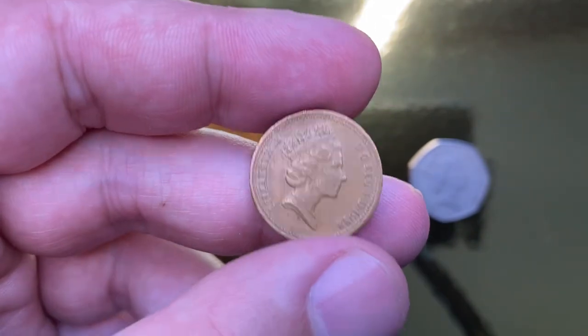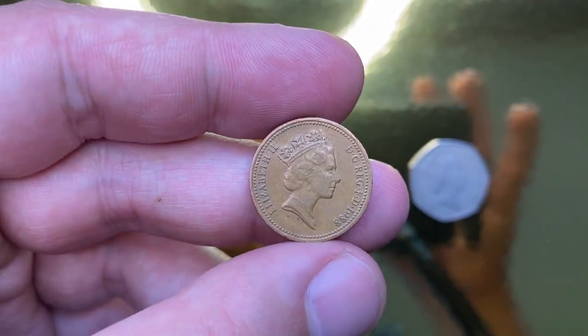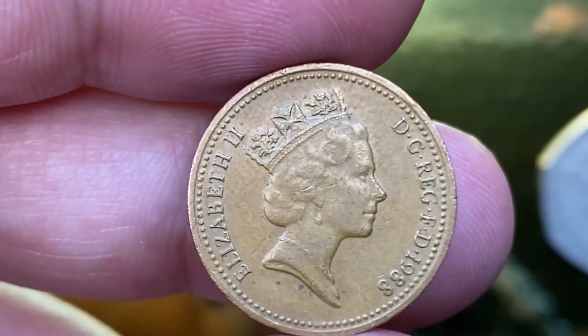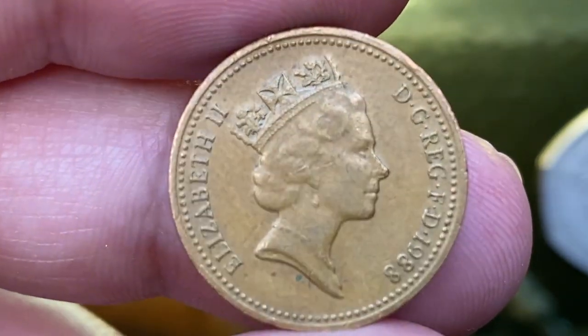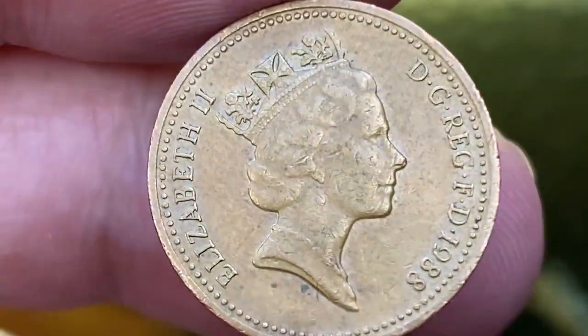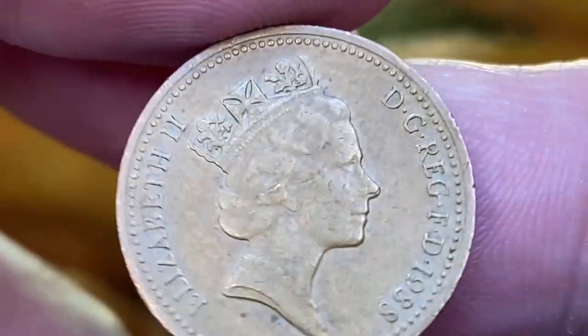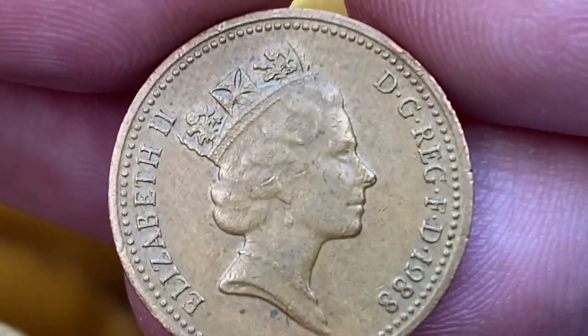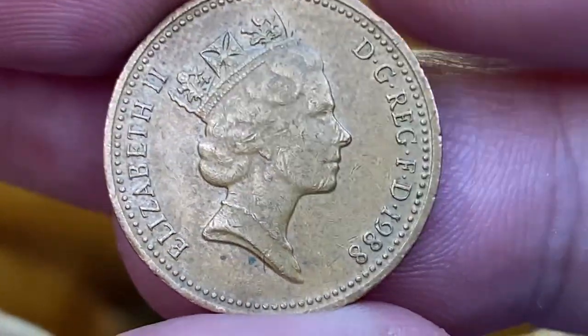A brief note on its physical features: it's a bronze coin with a diameter of 20.32 millimeters. The obverse features the third crowned portrait of Queen Elizabeth II facing right and wearing the royal diadem. The legends around can be translated from Latin as 'Elizabeth II, by the grace of God, Queen, Defender of the Faith.'